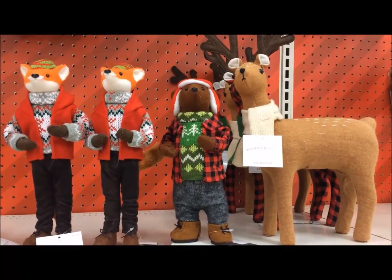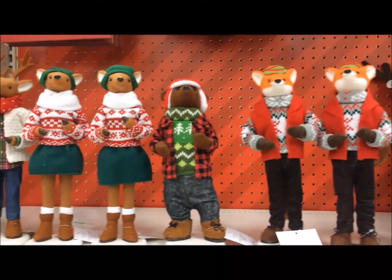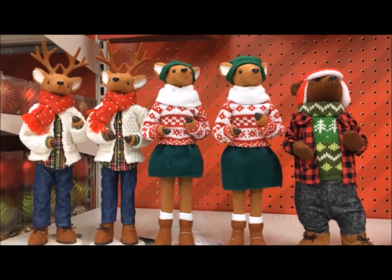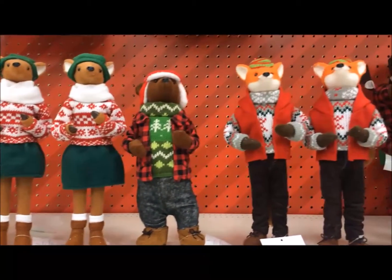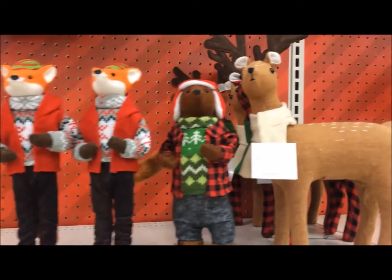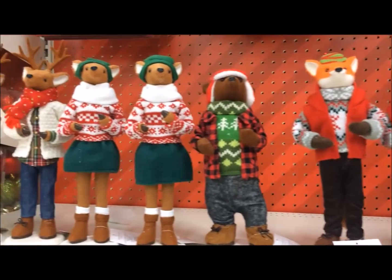But look at these, you guys. I'm really trying hard not to look at Christmas until after Halloween. So on Monday I can officially look and buy Christmas, but it's so hard. Look how cute these are — these reindeer and these other woodland critters that are dressed up in all their Christmas glory. Look at the reindeers. I just think these are so adorable, and they're really hard to resist today.